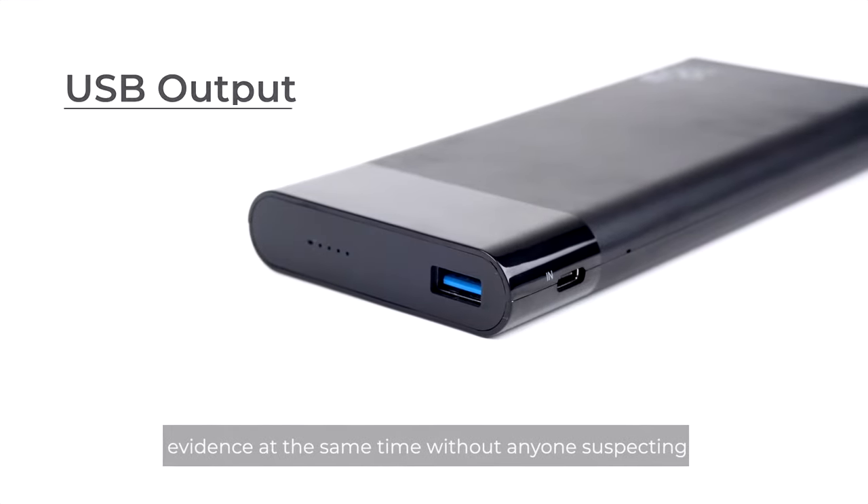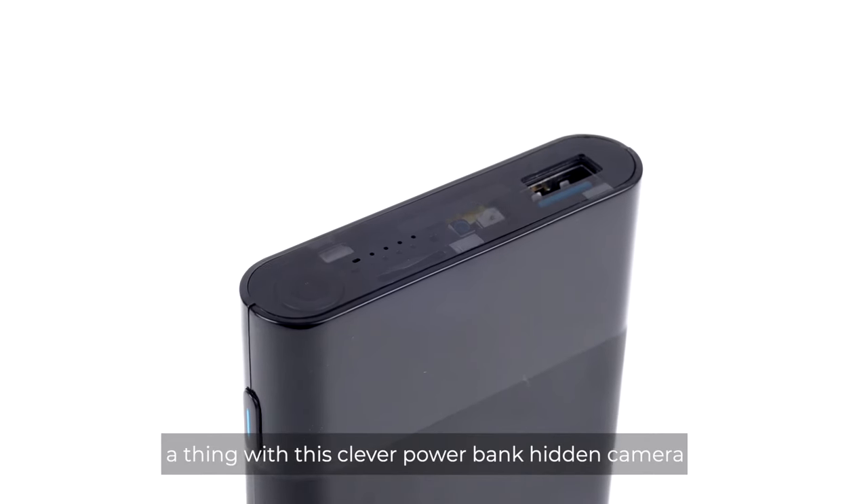Charge devices by USB and capture evidence at the same time without anyone suspecting a thing with this clever Powerbank hidden camera.